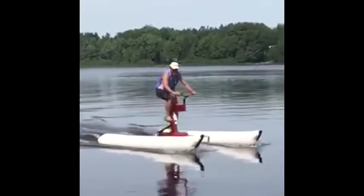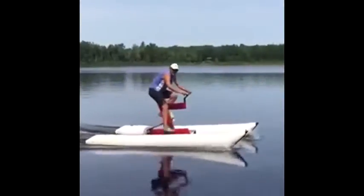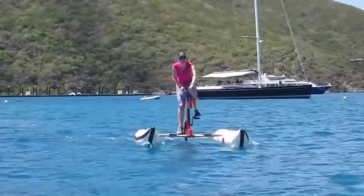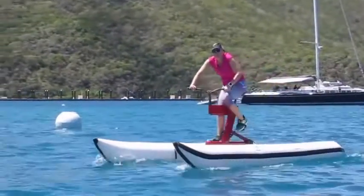Here's a bicycle that allows you to ride on the water. That's the end of this video. Hopefully you learned something new today and I'll see you guys again very soon. Later. Bye.